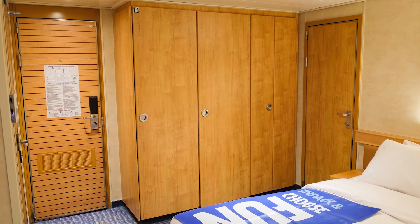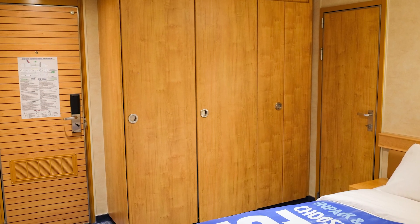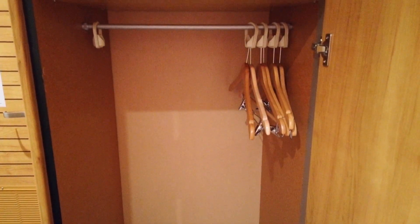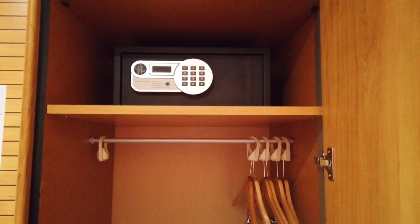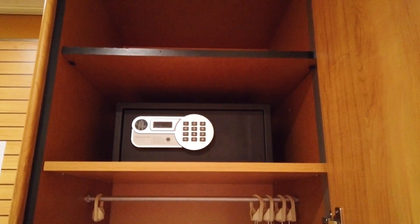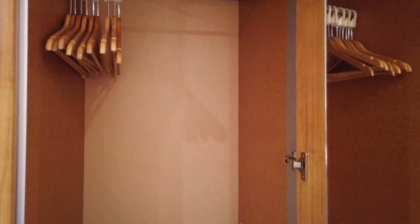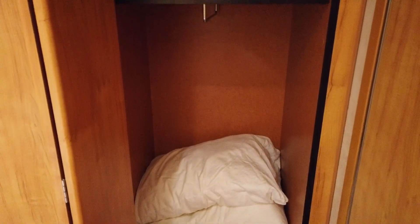Our room's closets were also located near the entrances to the rooms, next to the doors that connected our staterooms. The three closets were relatively standard size for a cruise ship and provided a good amount of storage for our family. The first closet had hangers and shelves available for storage. The room safe was located on one of the shelves and could be locked with a personal code. The second closet only had hangers available, but it did include a full-length mirror on the inside of the door. The third closet only had shelves available for storage.